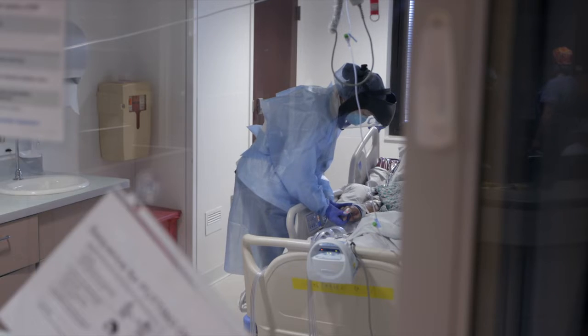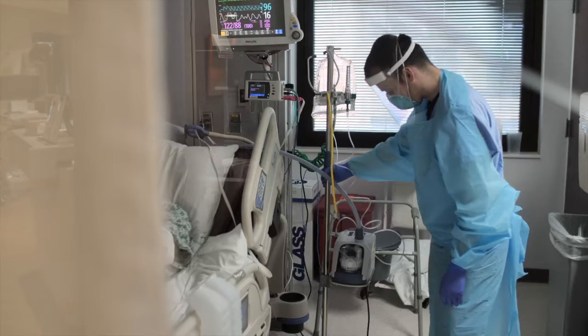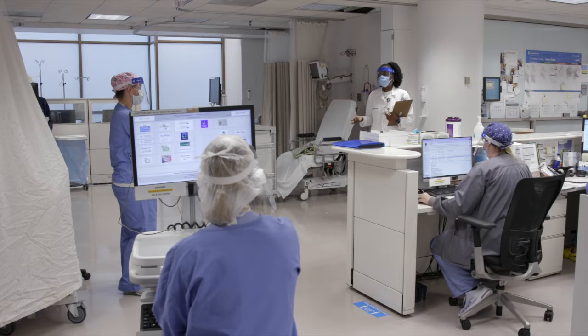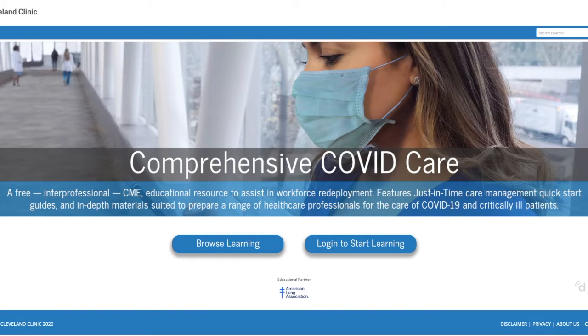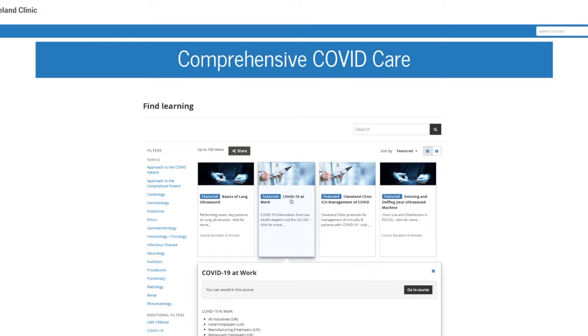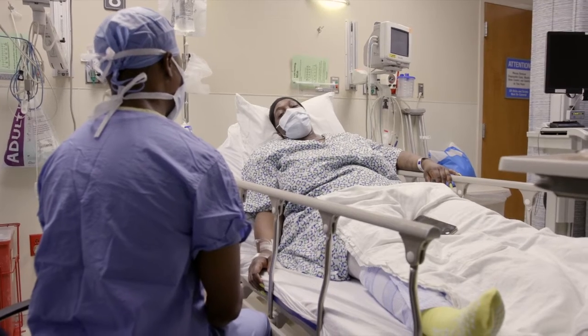COVID-19 has forever changed the healthcare landscape, and things seem to just keep changing. As a medical professional, it's imperative to be ready for these new challenges. Comprehensive COVID Care is a free resource that provides timely, reliable educational materials to assist in the care of COVID-19 and critically ill patients.